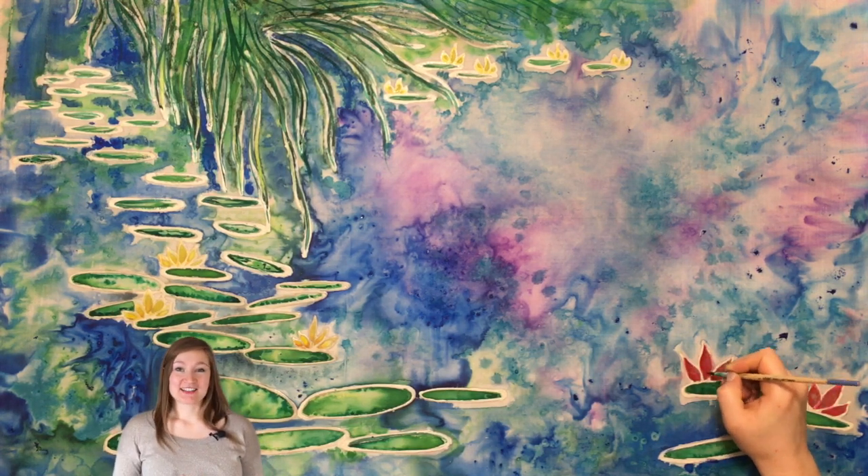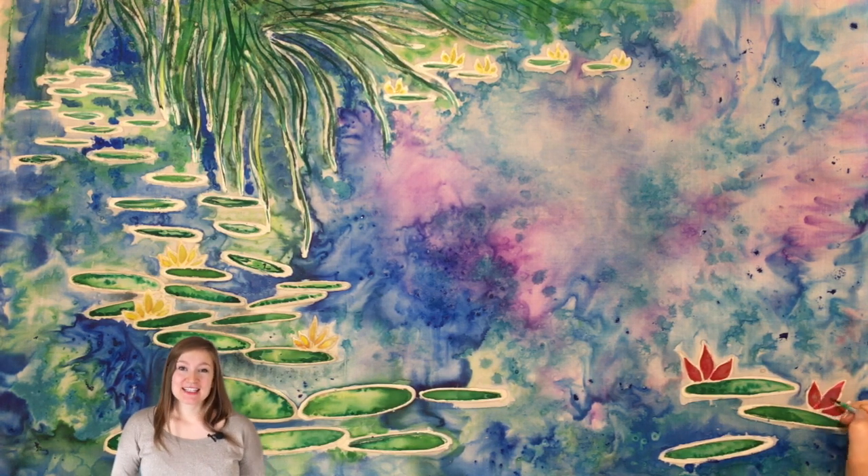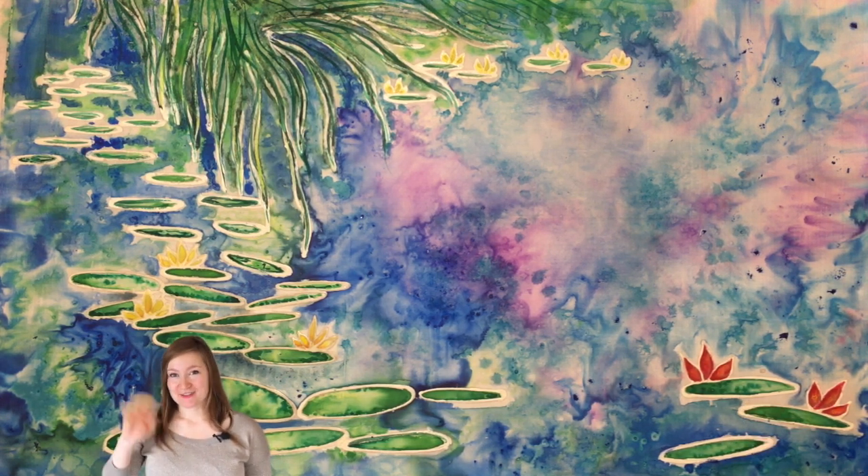I hope you guys enjoyed this drawing. Let me know what you think. Subscribe if you're interested in silk painting, which is what I'm doing right now. You can check out my silk painting class on Skillshare, and I'll see you guys next week.